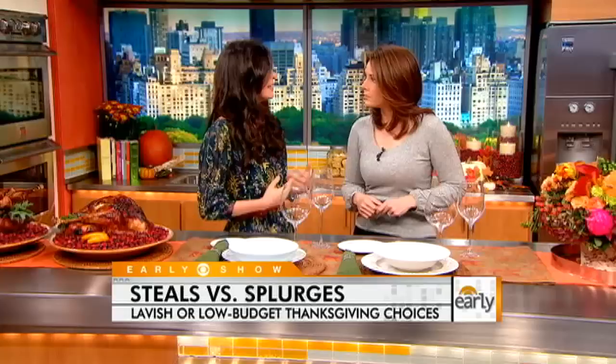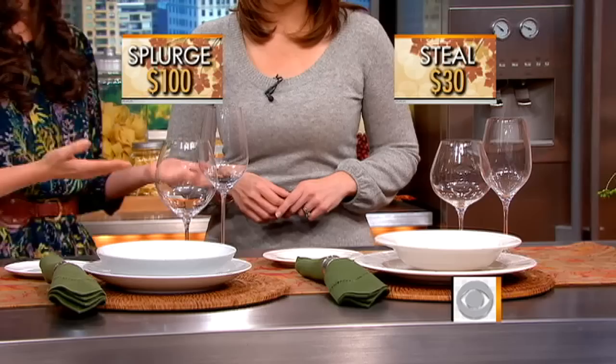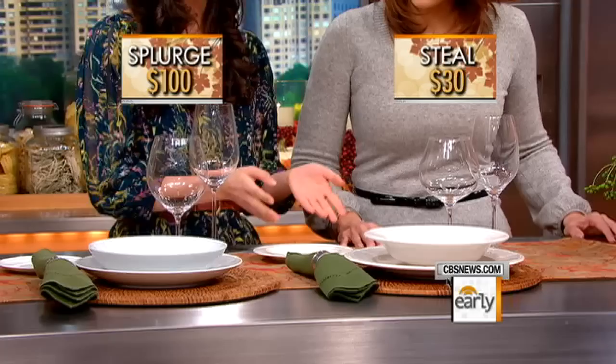Your place settings can really add up, but if you want to spruce up your table, you have some options. Our splurge is from Williams-Sonoma — plain white dishes highlight the food really nicely. This five-piece place setting was $100. But we went to Fish's Eddy and found one that's very similar — another plain white — and you buy these pieces separately instead of a set, so they're $3 to $6 a piece. I spent $30 for five pieces plus two wine glasses.